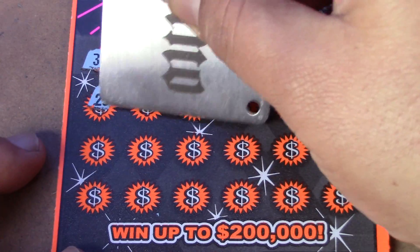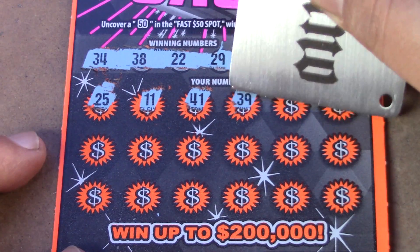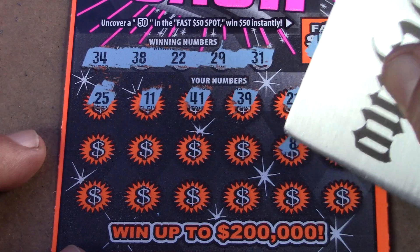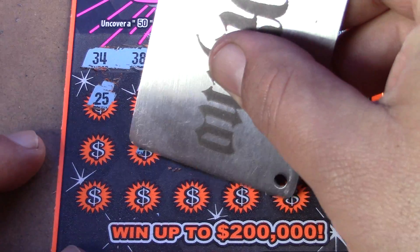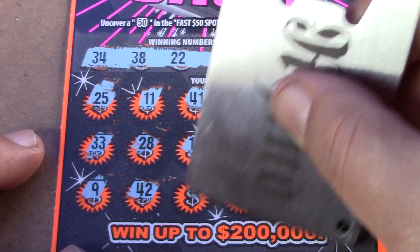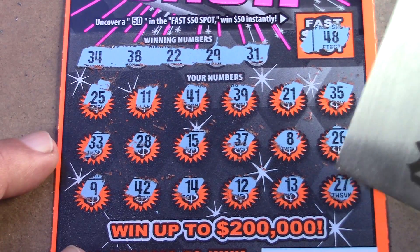We have 25, 11, 41, 39 — a little one-off action — 21, another one-off, 35, 26, 26, 8, 37 — nope — no 15s, 28, 33, 9, 42, 14, 12, 13, and 27. So it looks like the two five-dollar tickets cannot do us any justice. Let's go on to the $10 Cash Wanted ticket, ticket number 21.